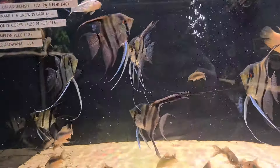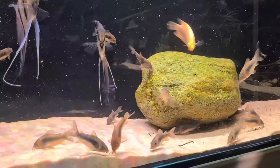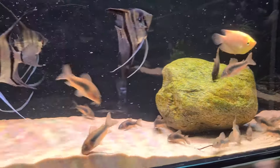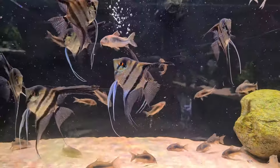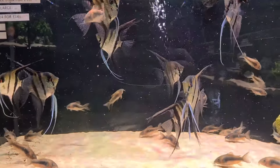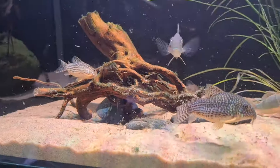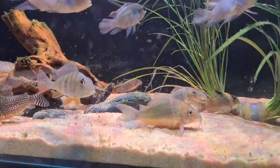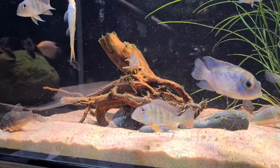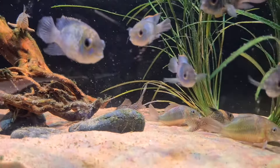These Peru angelfish — they call them Peruvian altums but they're just a terrafilm scolari — were pretty cheap at only two for forty quid, and a decent size too. There were also some big bronze catfish, bigger than you'd typically see. Now look at the size of that stirby — I don't think I've ever seen a stirby that big. There were a couple of big ones in particular; I should have bought them in hindsight. Some nice corydoras in there too.